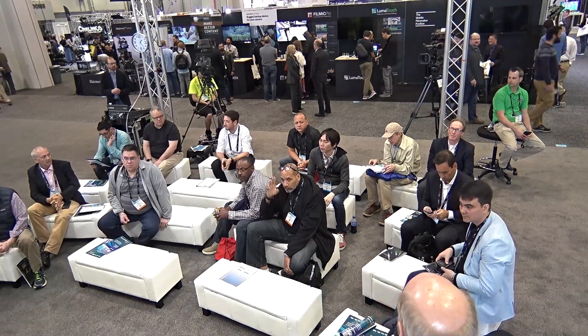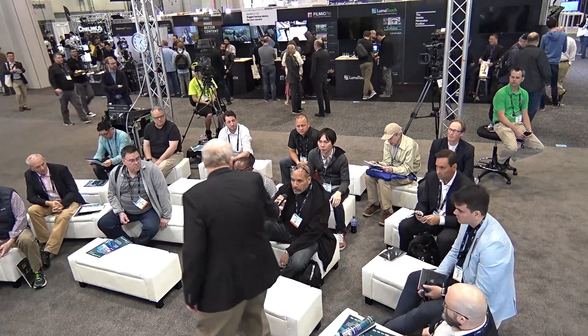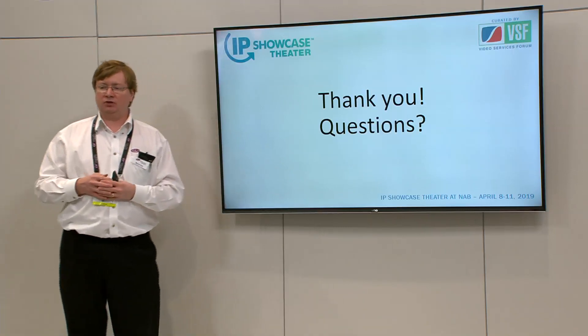Thank you very much for listening and very happy to take any questions. [Question from audience:] You said you had broken down into different flypacks — what did you do with the broadcast center? Was that reallocated as well? [Answer:] That's right. They built the broadcast center in mobile racks so that they could wheel it in and out of different sports venues. And then individual racks could be taken to a smaller event. It's essentially a modular, mobile broadcast center.